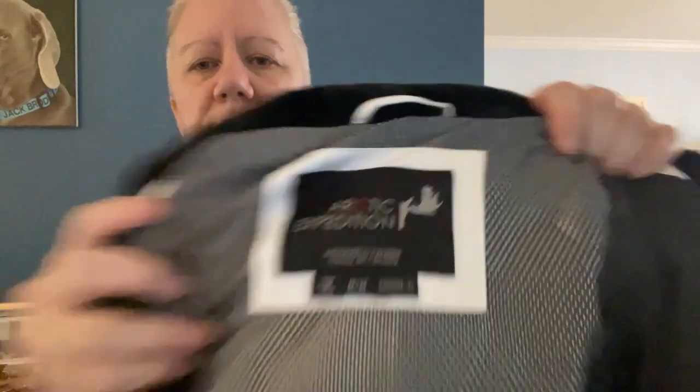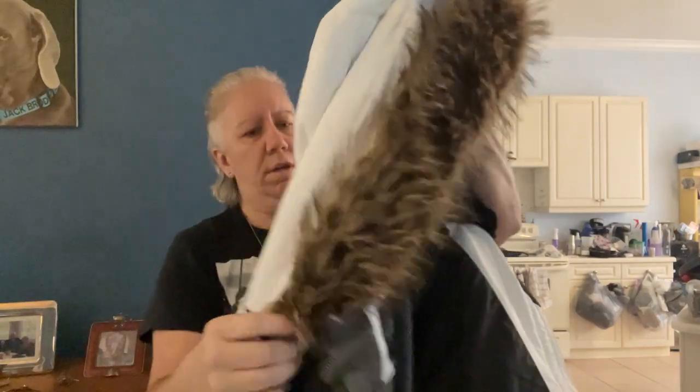Now we've got this big guy — this is an Arctic Expedition giant winter coat, size medium. It's got a faux fur rimmed hood that zips off, a sleeve patch, and it's really heavy. I think it's down — yes, down fill. I'm going to grab my glasses because that was super hard to read.